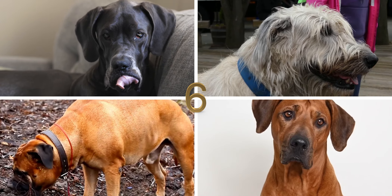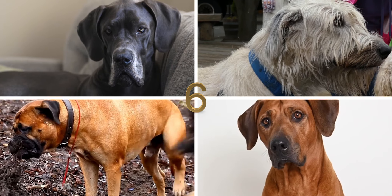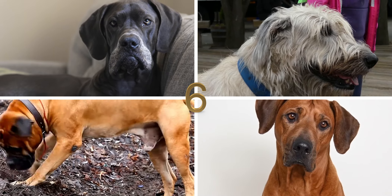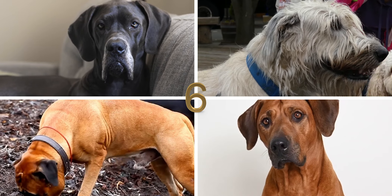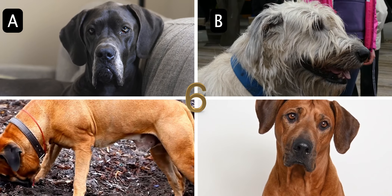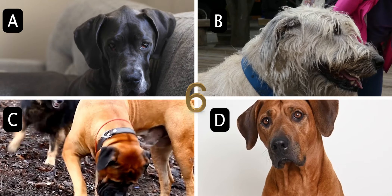Number 6. This hound-like, scent-tracking, larger-sized, short-haired canine originated in Ireland and was originally used to track wild games such as deer and foxes. What is it called? A. Great Dane, B. Irish Wolfhound, C. Mastiff, or D. Rhodesian Ridgeback.